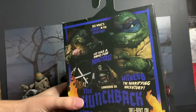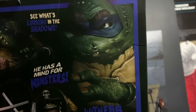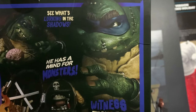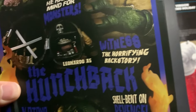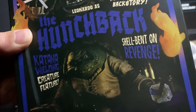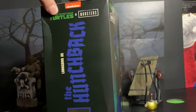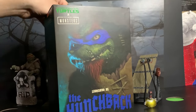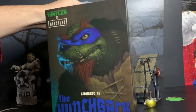Here we have some cool stuff on the box, such as: 'See what's lurking in the shadows, he has a mind for monsters. Witness the horrifying backstory — Leonardo is the Hunchback, shell bent on revenge, katana-wielding creature feature.' So is he supposed to be the Hunchback of Notre Dame or is he supposed to be Igor? I thought he was supposed to be Igor, but they're calling him the Hunchback, so I guess he's Quasimodo.